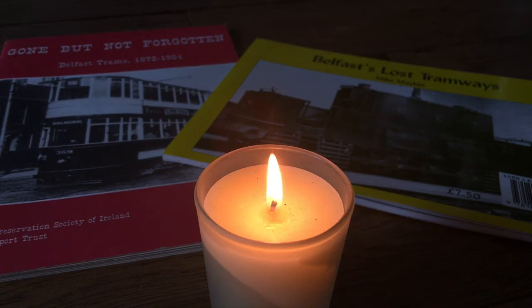We pray for light in a dark world, for hope in a fearful heart, and peace in a troubled soul.